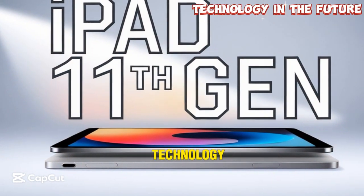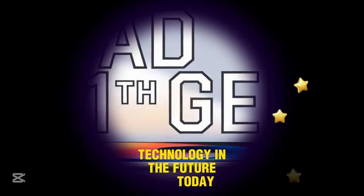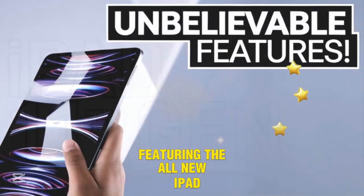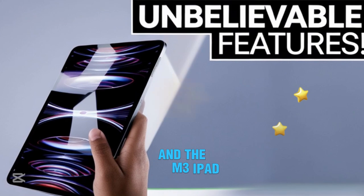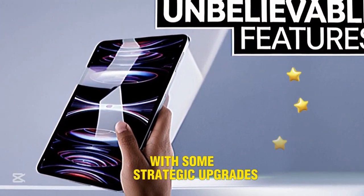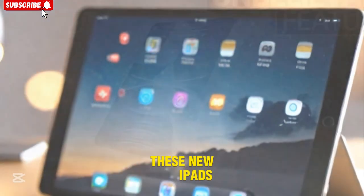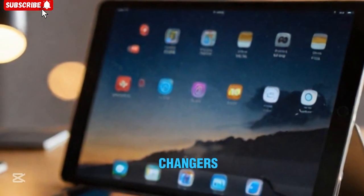Welcome back to my channel, Technology in the Future. Today, we're diving deep into Apple's latest tablet lineup, featuring the all-new iPad 11 and the M3 iPad Air. With some strategic upgrades and a fresh approach to Apple's tablet ecosystem, these new iPads are shaping up to be game-changers in the market.